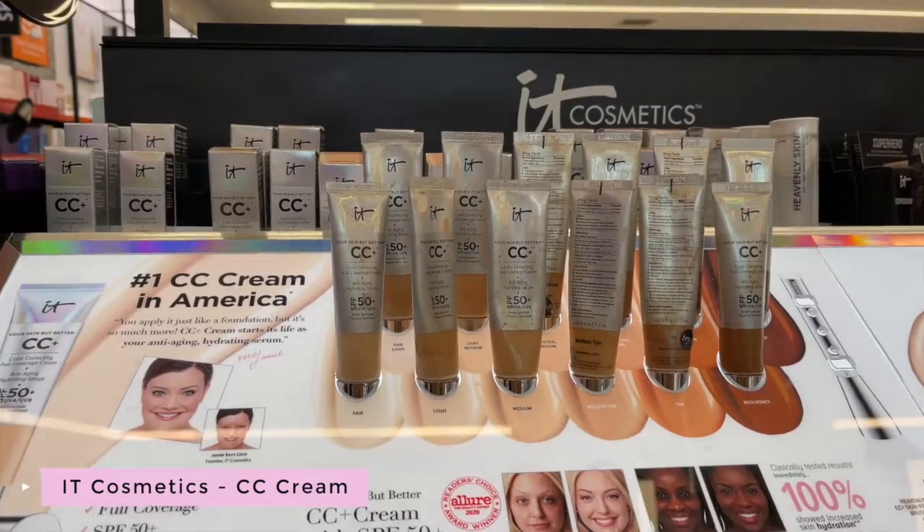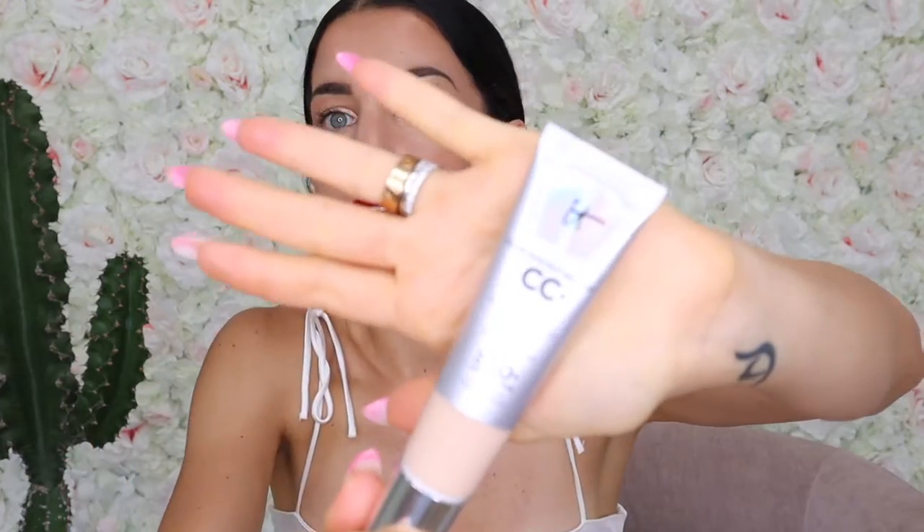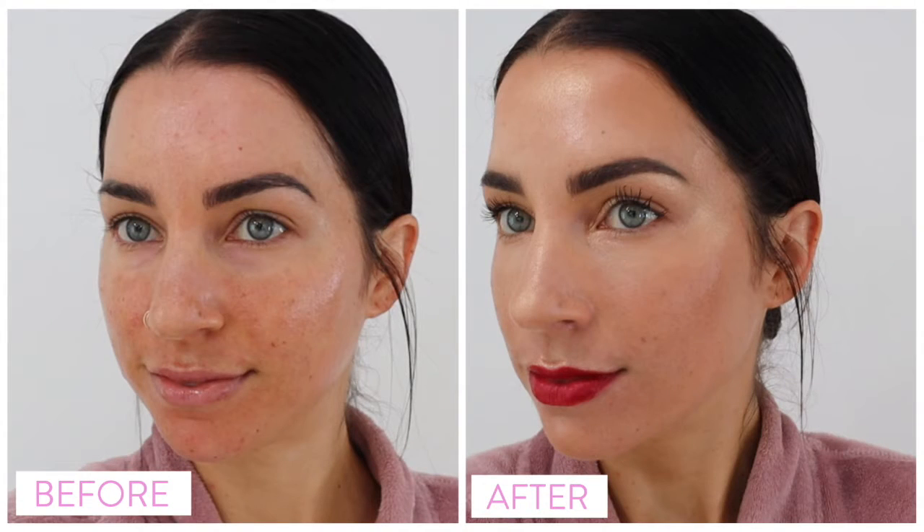First, let me show you this new CC cream — the It Cosmetics CC Cream SPF 50, a color correcting full coverage cream plus anti-aging hydrating serum. I have heard so many good things about It Cosmetics over time, but I was honestly really turned off by the packaging. I'm such an aesthetic person, and to me it looked very drugstore brand-y. But I am in love with this. The coverage is amazing, especially if you have dark spots, hyperpigmentation, or melasma like I do. I can do a before and after shot so you can see the full extent of this — it's amazing.